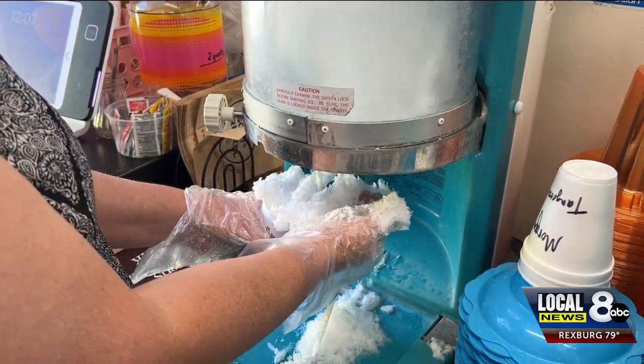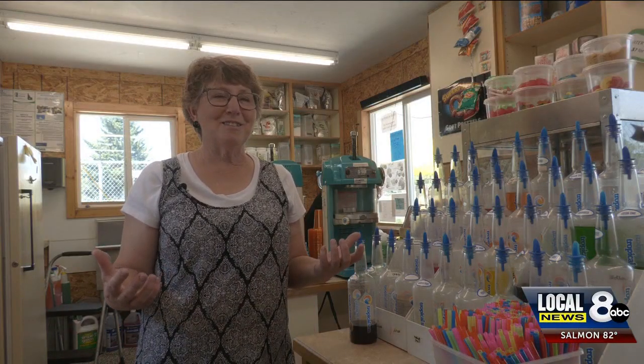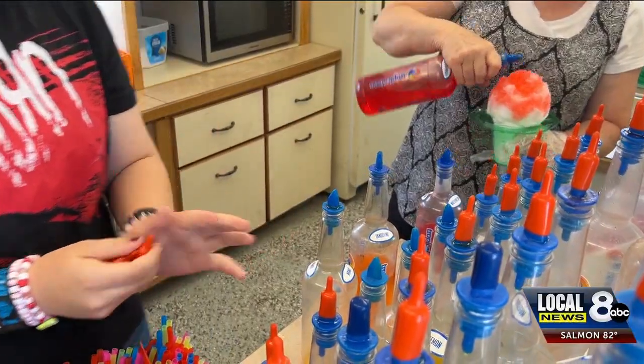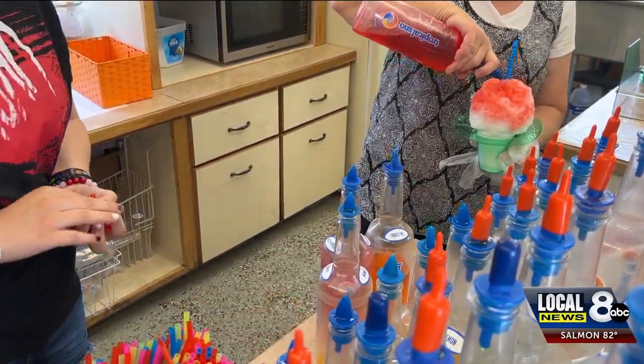And the best part? Making people happy, especially little kids — they get so excited. Sometimes when we do some flavors we show them how we do it and they just light up and are excited to have a treat.